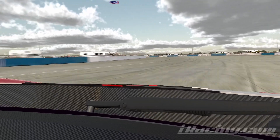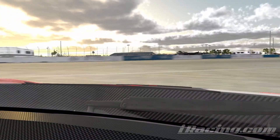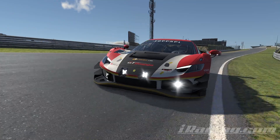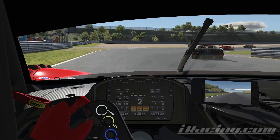You'll never catch every spin — sometimes you'll just be caught out, it happens to the best of us. But if doing this means you start catching 50% of your spins instead of 10%, that's the sort of improvement that can transform your enjoyment of this and skyrocket your performance.